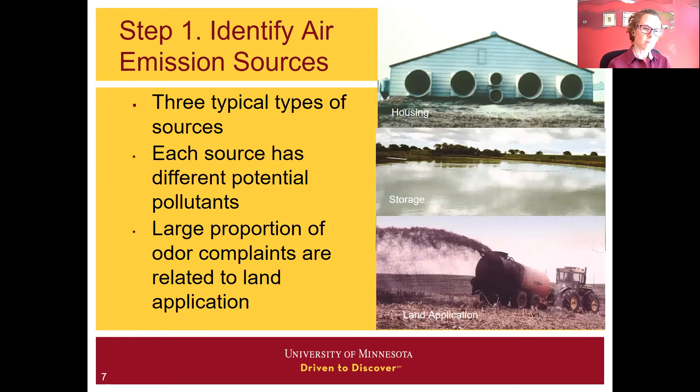The first step in air emissions management is to identify air emission sources. The three typical sources are the housing, the storage, and the land application. Each source has some different potential pollutants, but they all encompass manure and manure management. A large proportion of complaints, at least historically, have been documented from the land application side of things, but we're going to try and look at it from a manure perspective.